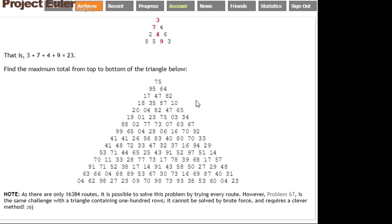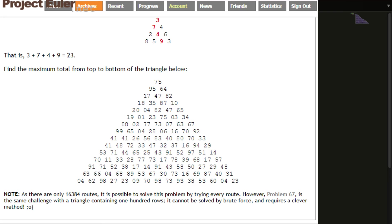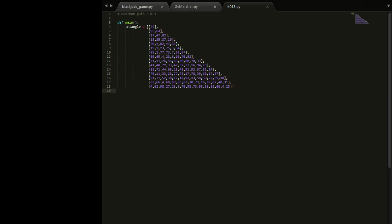We could look at the source code of the page to pull the triangle data, but I plan on doing that in another video. For now, I've just copy-pasted it over. The way the data is structured: we've got a list of lists — a list of rows, and each row is a list of the elements in that row. If we just print it out with 'for row in triangle: print row', we can see the triangle printed out.